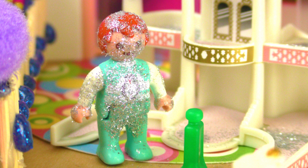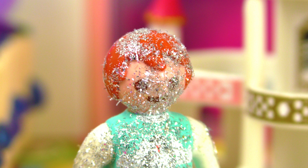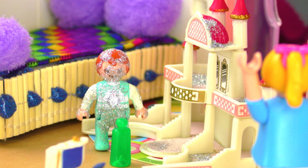Now I'm a real princess with all the glitter! But it's in my mouth and in my eyes. Oh, I hope Emma didn't use up all of my glitter — I would be really mad. Princess Emma, what did you do? Oh no, I told you not to use all my glitter!